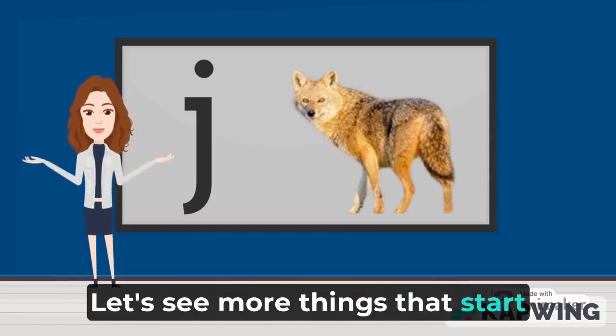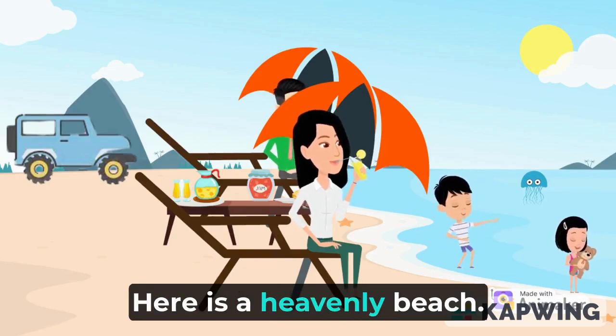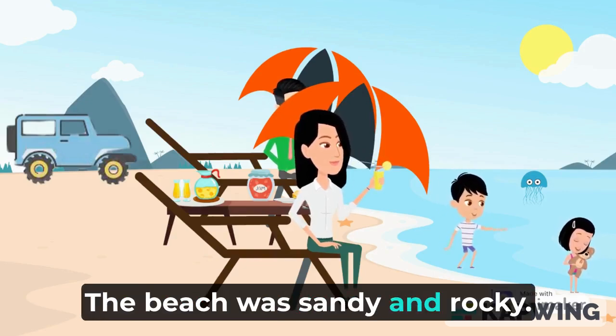Let's see more things that start with letter J. Look! Here is a heavenly beach. The beach was sandy and rocky.